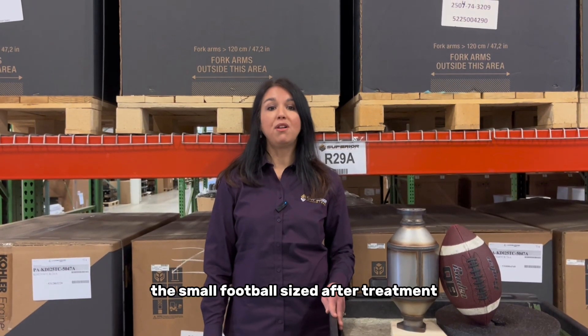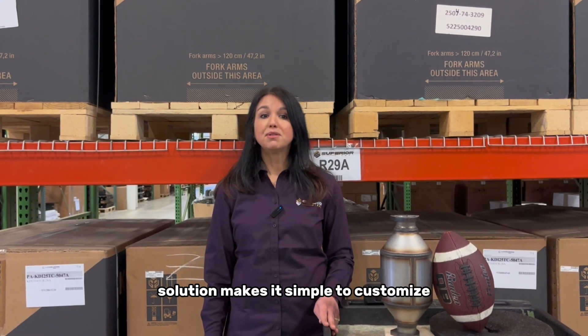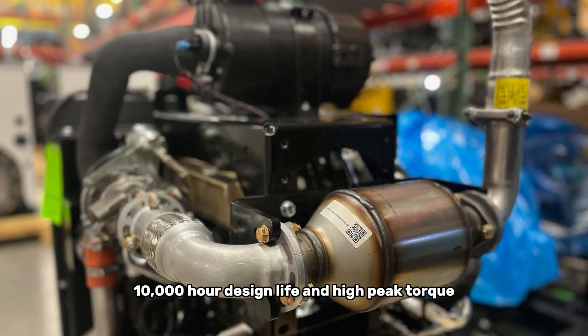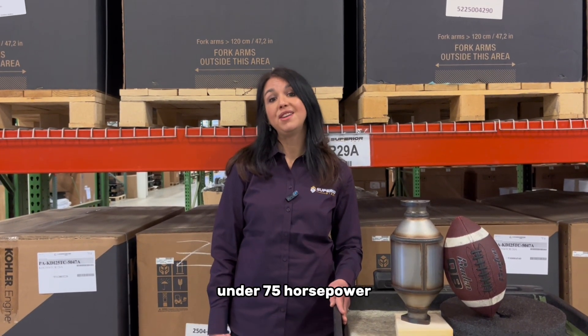In addition, the small football-sized after-treatment solution makes it simple to customize into any piece of equipment. Top it all off with a heavy-duty 10,000-hour design life and high-peak torque, and you have the ultimate diesel engine solution under 75 horsepower.